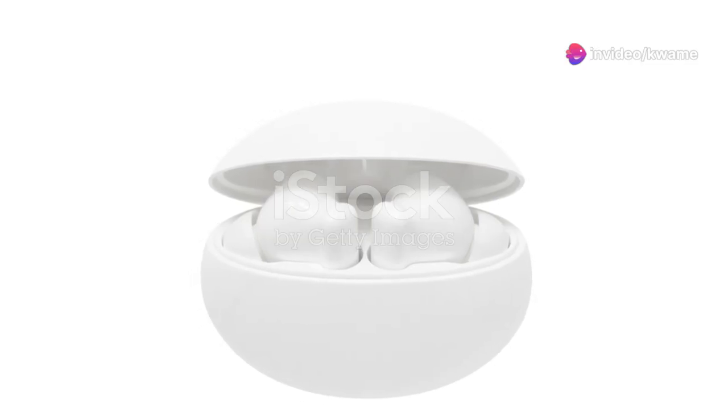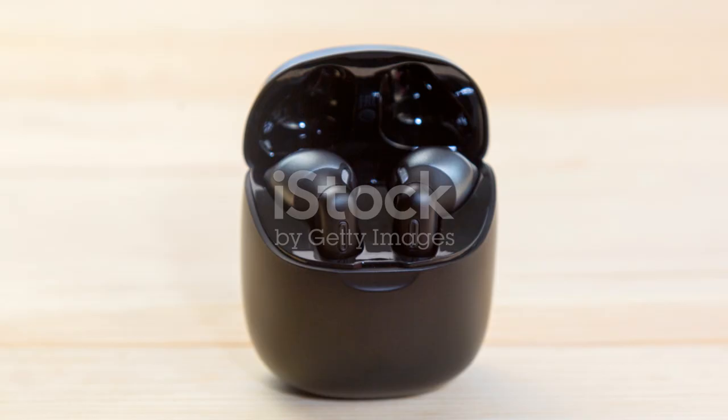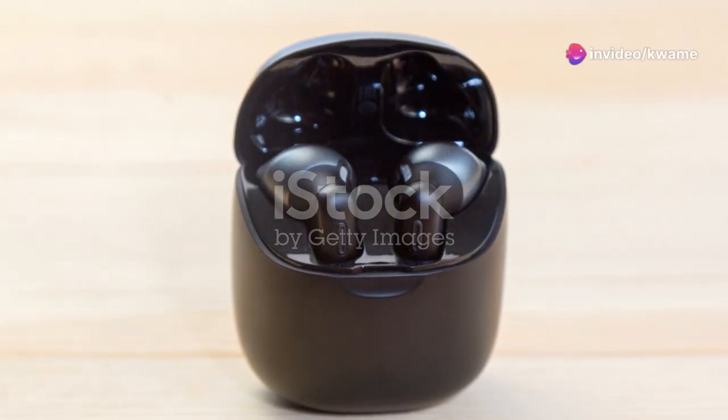Battery life is where these earbuds shine. On a single charge, they last about 4 hours. But the case holds enough power for an additional 12 hours. Not bad, right? Especially if you're on the go and don't always have access to a charger.